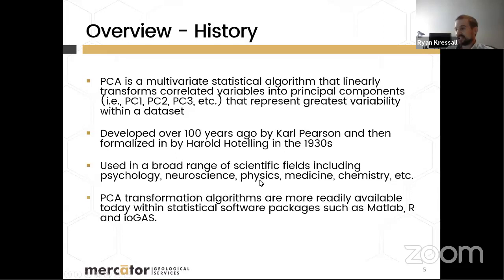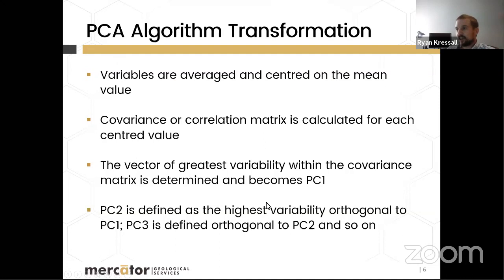A big advancement making PCA more widely used today is its software accessibility. A hundred years ago, the required linear algebra calculations would have been done by hand. Now, with readily available software such as MATLAB, R, and for geochemists, ioGAS, you can get results quickly by clicking a button. PCA is finding new applications across many fields, including geology, simply because the algorithms are already built into commonly used software.